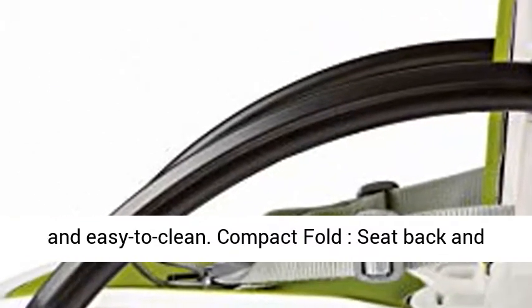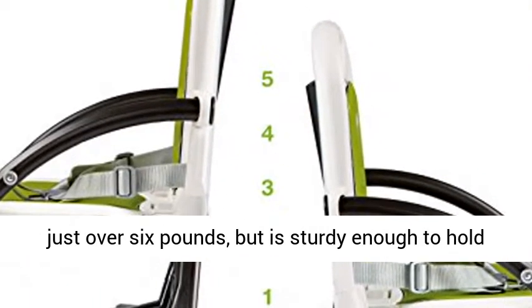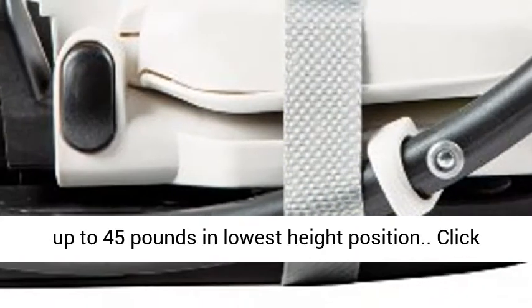Compact fold: seat back and base fold easily to create a compact fold. Weighs just over six pounds but is sturdy enough to hold up to 45 pounds in the lowest height position.